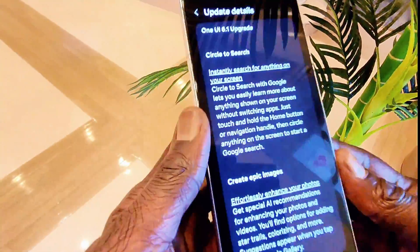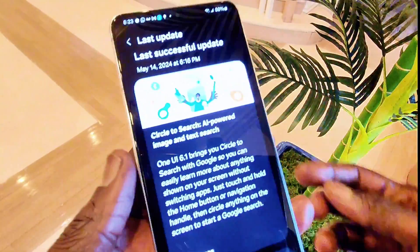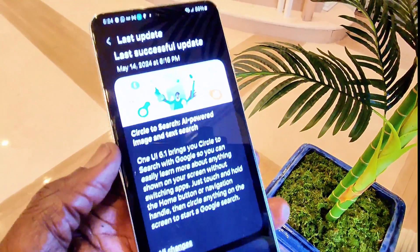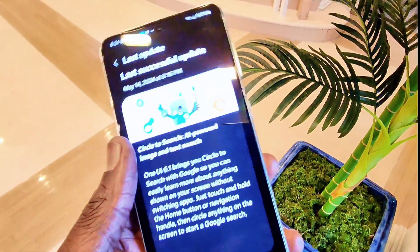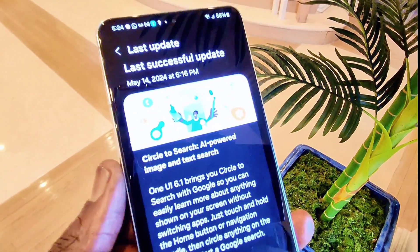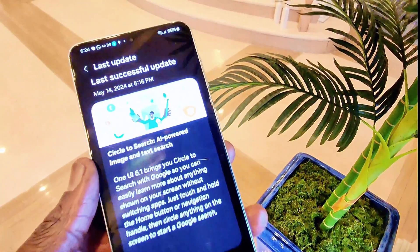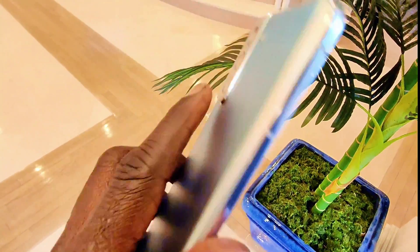Go ahead and download the software if you have a compatible device. Just go to Settings > Software Update and if it's available you can download it quickly. I hope to show you more details, but since I made a full video on my Samsung Galaxy S22 Ultra, you can watch that for more on One UI 6.1 and Samsung Galaxy AI. Please subscribe and smash the notification bell — thanks for watching, see you next time!